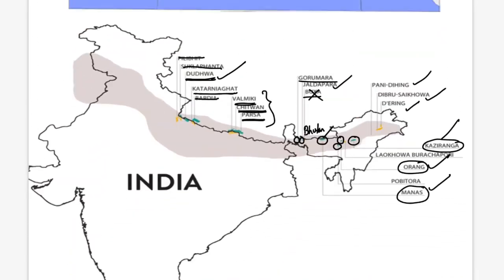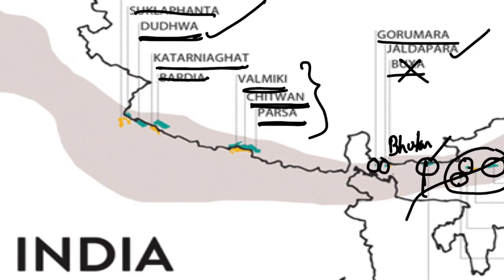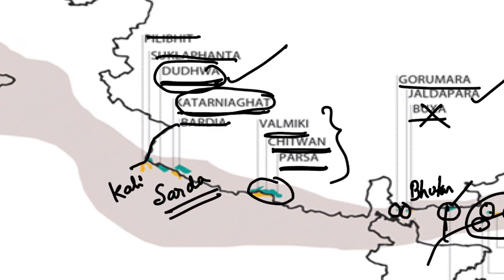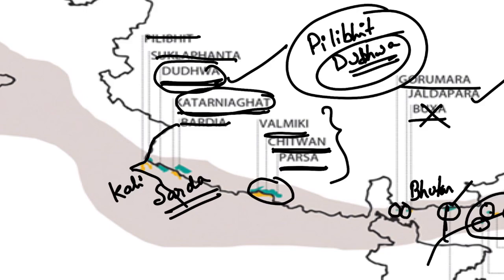Geographically, Kaziranga, Orang, and Pobitora lie in the Brahmaputra Valley — the river Brahmaputra crisscrosses these sanctuaries. Manas National Park and its Bhutan extension are drained by the Manas River, a tributary of the Brahmaputra. Valmiki, Chitwan, and Parsa are in Nepal. The Dudwa and Katarniaghat areas are drained by the Sharda River — the same as the Kali River forming the India-Nepal border — and both Pilibhit Tiger Reserve and Dudwa Tiger Reserve fall in the Sharda River valley in UP's Tarai region.